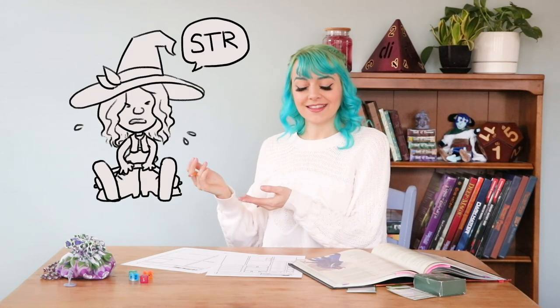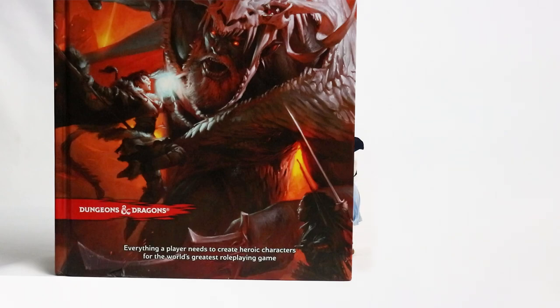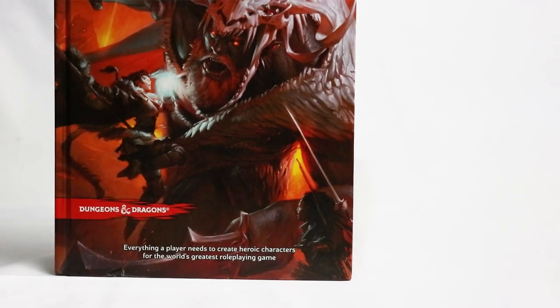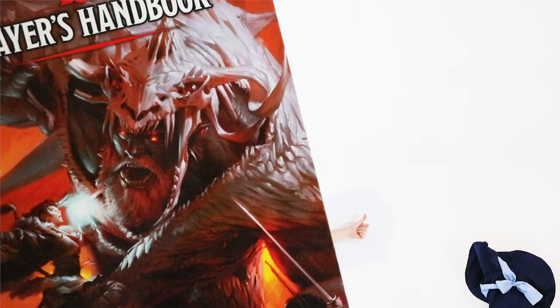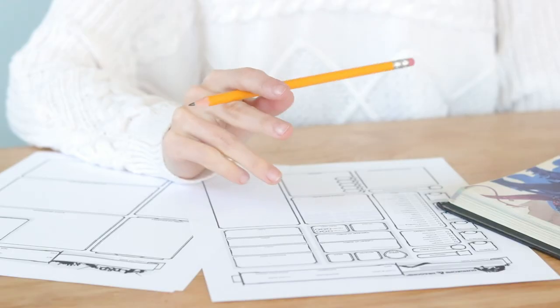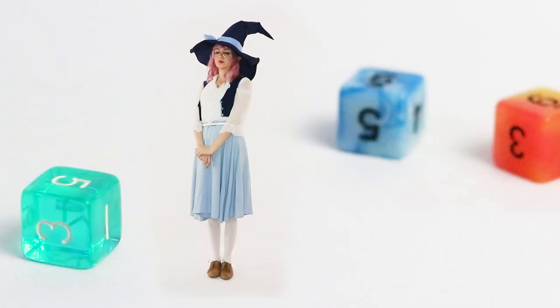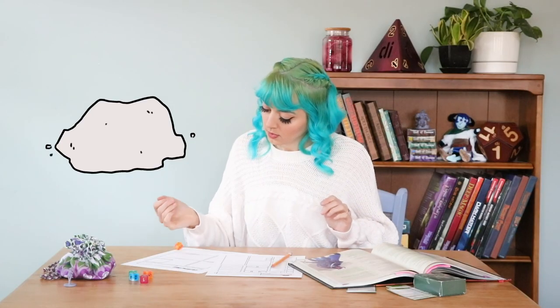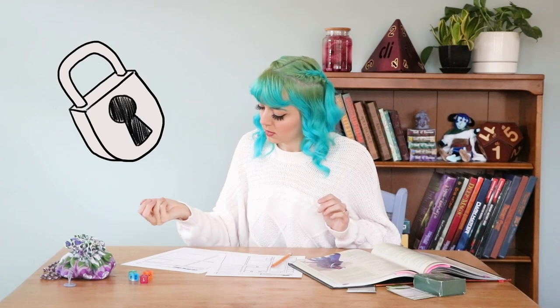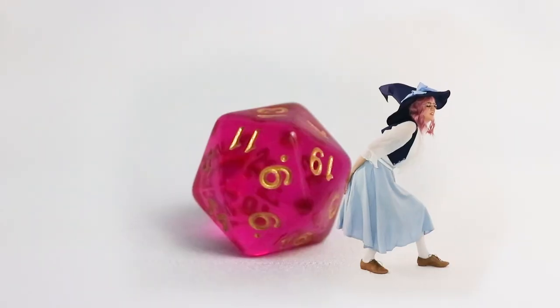Attributes can tell you what you're good or bad at. They give you every single thing you need. Got a high dex? You can hide. Got a high con? You'll survive. They each hold the answer to what is the chance you'll succeed. One attribute will apply to every task that you try. Roll strength to lift a rock, roll dex to pick a lock. Roll a d20 and hope that it's high.